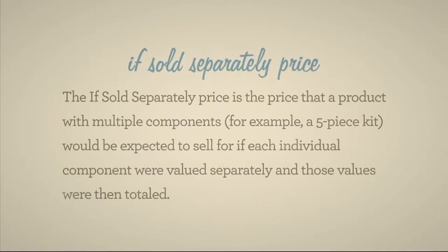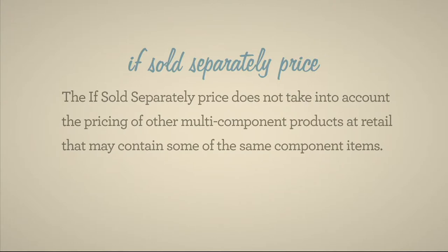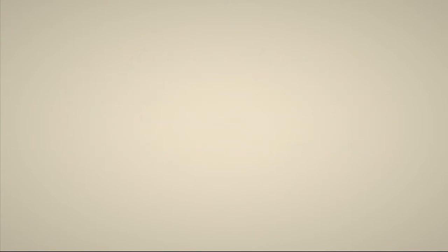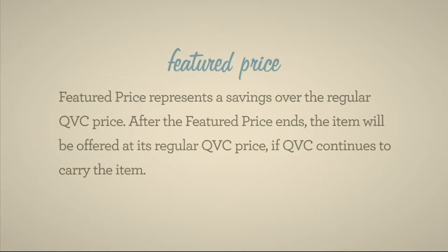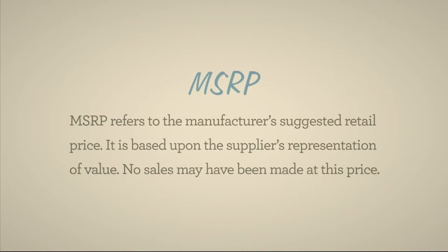The If Sold Separately price is the price that a product with multiple components would be expected to sell for if each individual component were valued separately and those values totaled. Featured price represents a savings over the regular QVC price. After the featured price ends, the item will be offered at its regular QVC price. MSRP refers to the manufacturer's suggested retail price — no sales may have been made at this price.